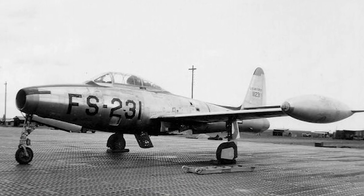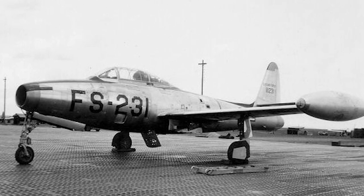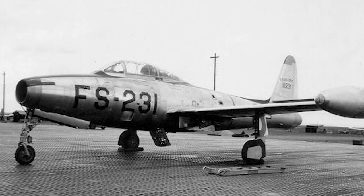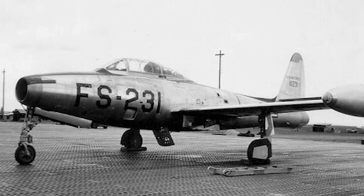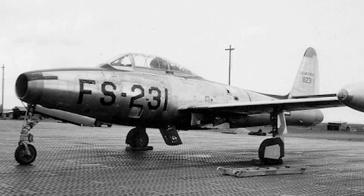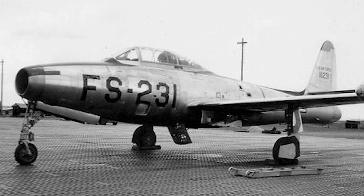The definitive straight-winged version of the F-84 was the F-84G, which entered service in 1951. It had a refueling boom, an autopilot ILS system, an improved engine, and a redesigned canopy. It was also capable of carrying a singular nuclear bomb. The F-84G served with the Air Force until the mid-1960s.